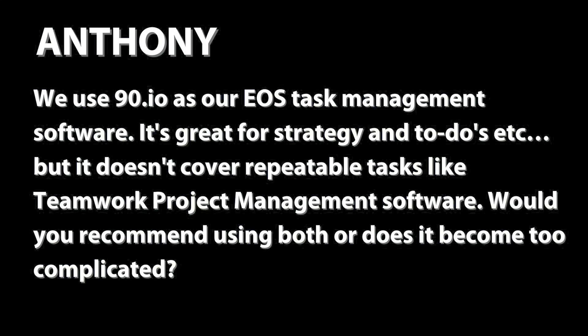Anthony has said we use 90.io as our EOS task management software. It's great for strategy and to-do's but doesn't cover repeatable tasks like something like Teamwork does. Would you recommend using both, or does it become too complicated? Well, I don't know 90.io but my recommendation would be to use one app.